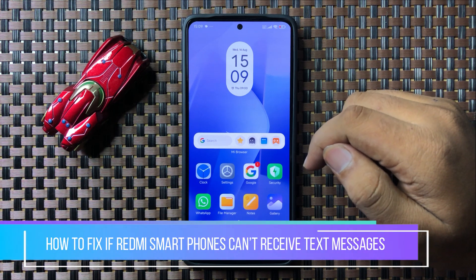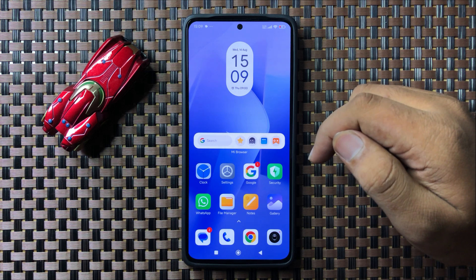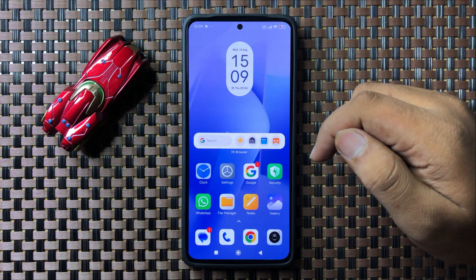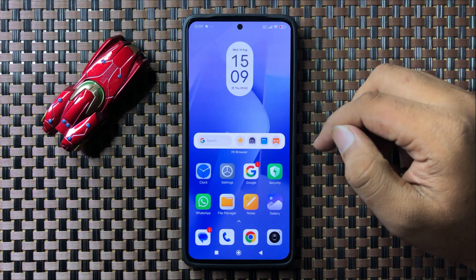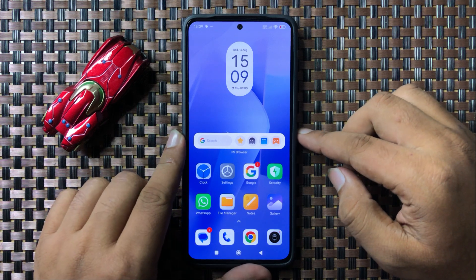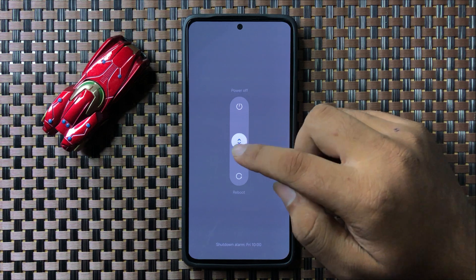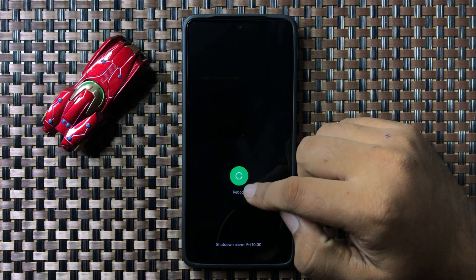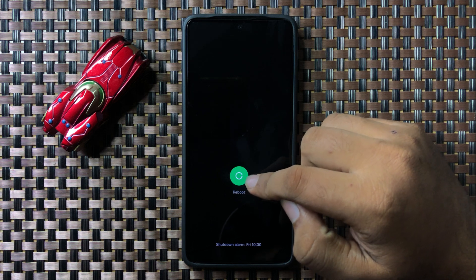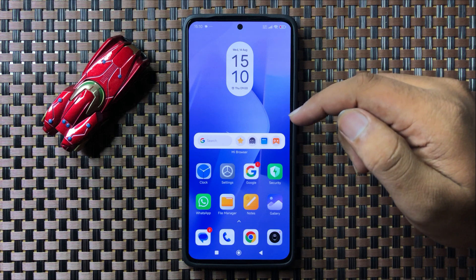Welcome to this video. I will show you how to fix if your Redmi cell phone can't receive text messages. To fix this issue, first of all try restarting your phone. Press and hold the power button, then swipe down the circle, and when the circle gets green you can release your finger to restart your phone. After restarting, you will start receiving text messages.